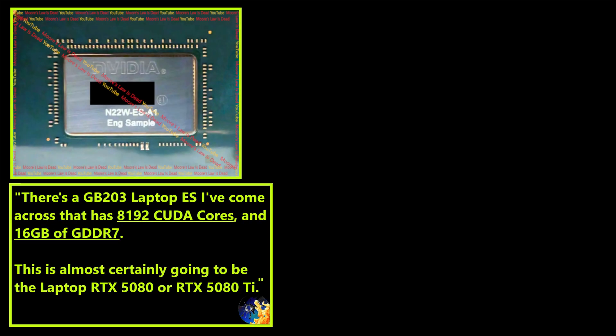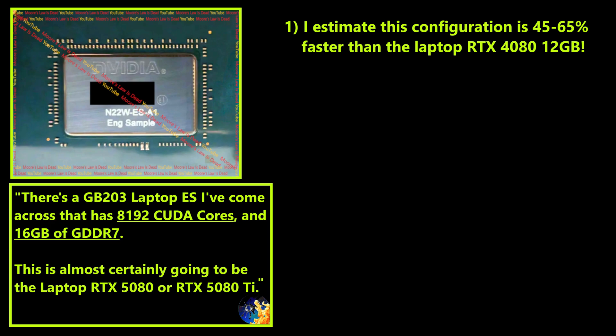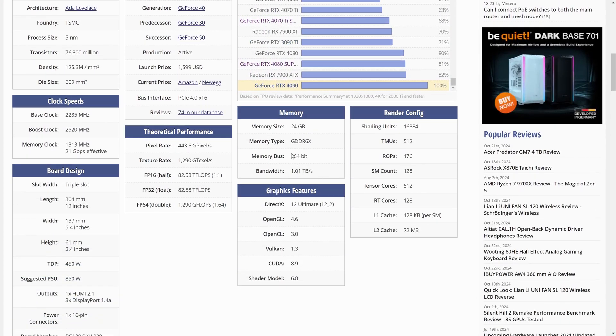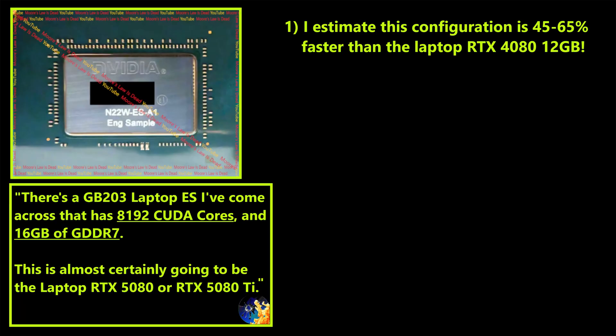Despite being heavily cut down from GB203, I still expect this card to be way, way stronger than the RTX 4080 laptop edition. My napkin math averages the increase in teraflops with the increase in bandwidth: I think the RTX 5080 laptop edition with these specs will be 45 to 65 percent faster than the laptop RTX 4080 12 gigabyte. With 28 gigabit per second GDDR7, this configuration would only have 11 less bandwidth than a desktop 4090.